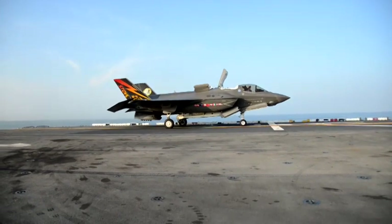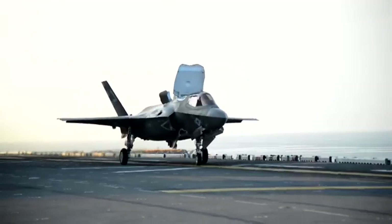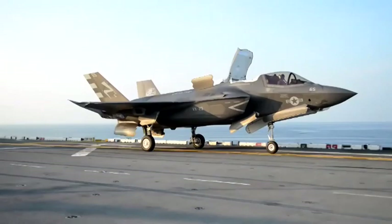We're building upon that capability here at DT-2 on WASP to look for things that are more operationally represented. We're on an amphibious assault ship, the USS WASP class, LHD-1.